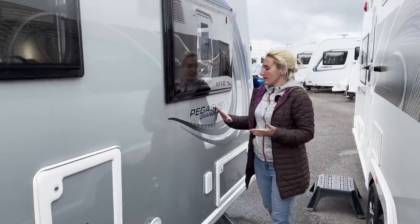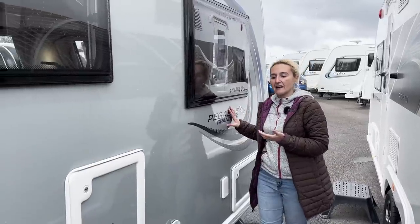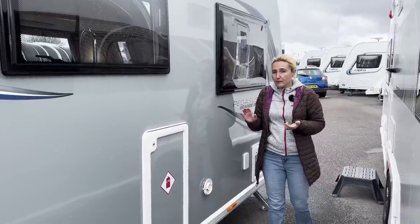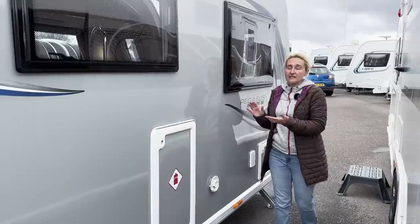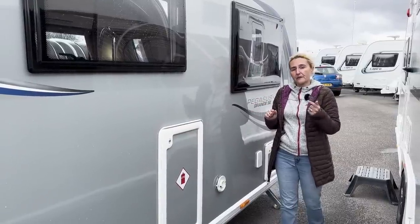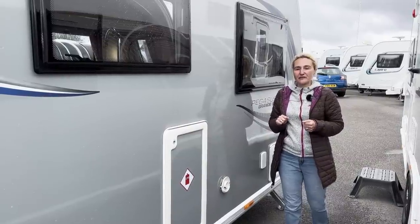So that's the exterior of the Pegasus Grande SE — those decals, the silver sides. This caravan is £29,000. So what do we think so far? Is this something you'd be putting on your list in that eight foot range? Let's go inside so you can make a better decision once we've seen what's going on in there.